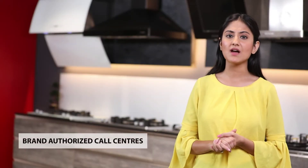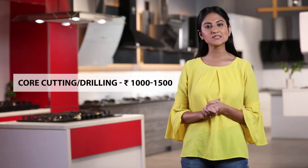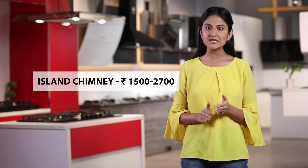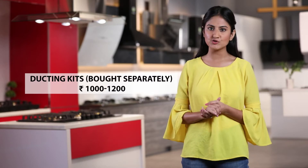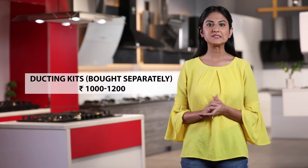Chimney installation should only be done via brand-authorised call centres to ensure product warranty is retained, and is typically at an additional cost unless specifically mentioned. The typical activities involved are: core cutting or drilling the hole where the chimney is mounted, which needs to be done by the customer before the installation agent arrives and costs around Rs. 1,000-1,500; mounting the chimney, which costs Rs. 500-700 for wall mounted chimneys and Rs. 1,500-2,700 for island chimneys; and ducting kits, which need to be bought separately and cost Rs. 1,000-1,200.